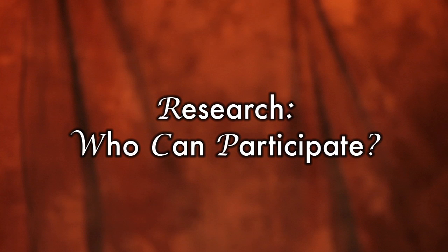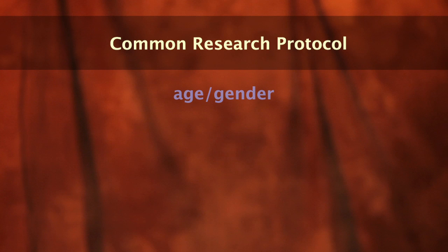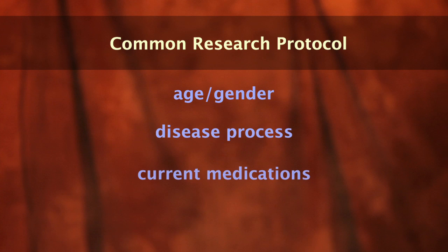The kind of people that the researchers are looking for to participate in a clinical trial depends on the research protocol itself. The research protocol tells us who we're looking for by age, gender, disease process, what drugs the patient may or may not be on, what medical history is acceptable and what isn't.